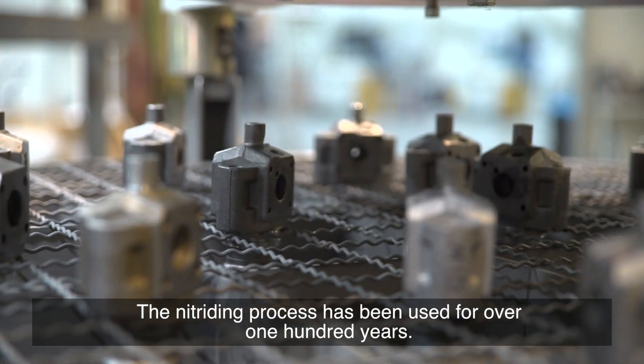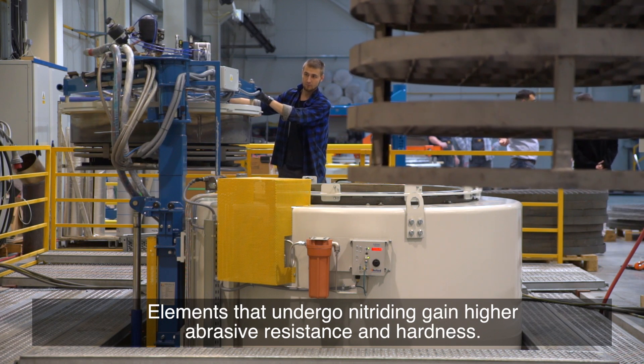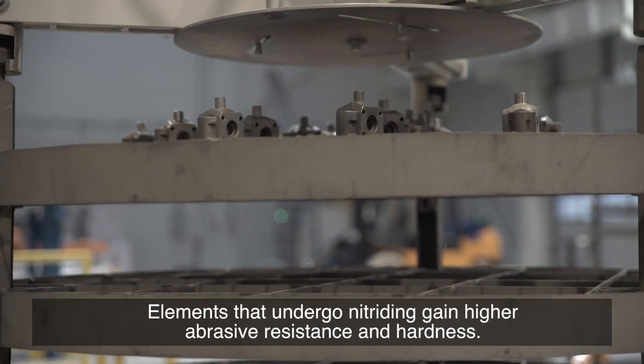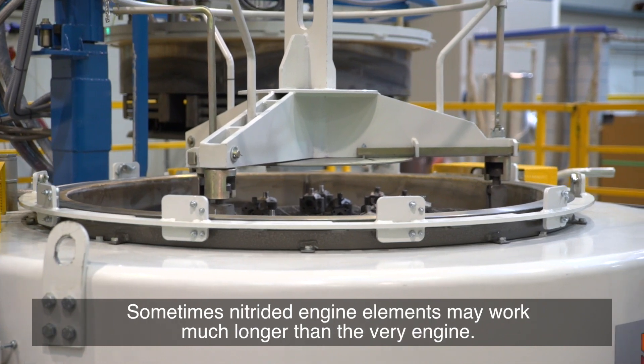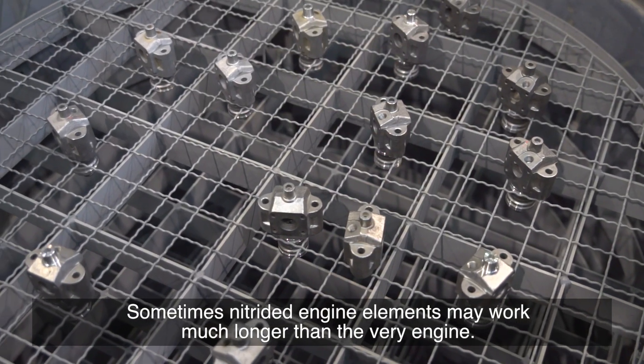The nitriding process has been used for over 100 years. Elements that undergo nitriding gain higher abrasive resistance and hardness. The lifetime of such elements is significantly extended — sometimes nitrided engine elements may work much longer than the very engine.